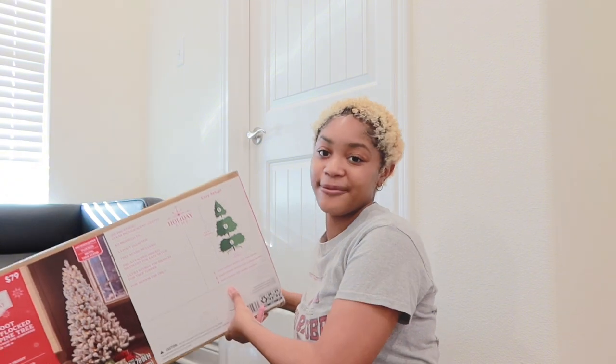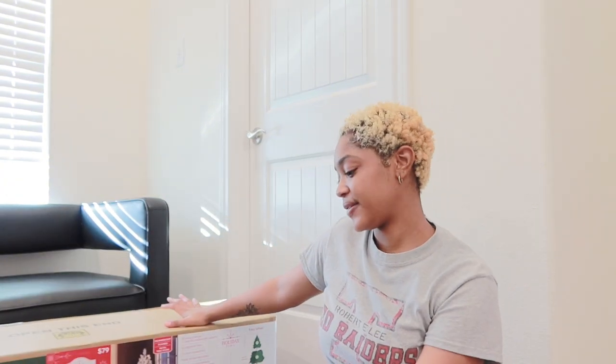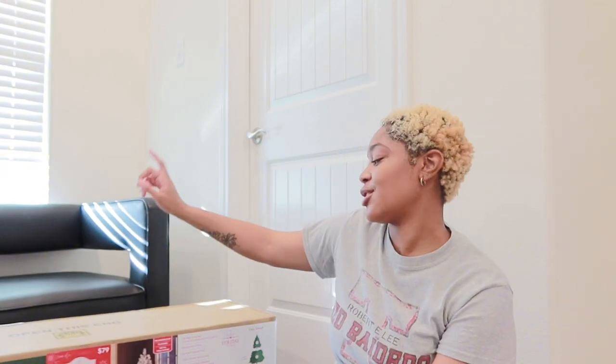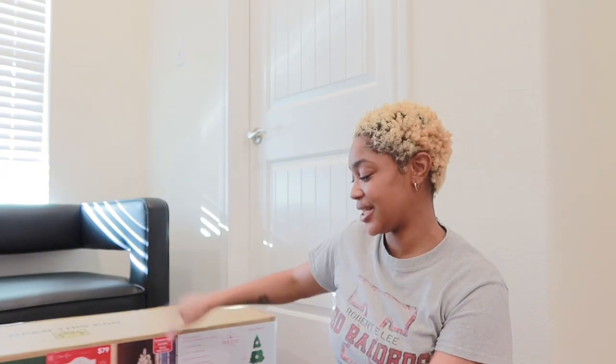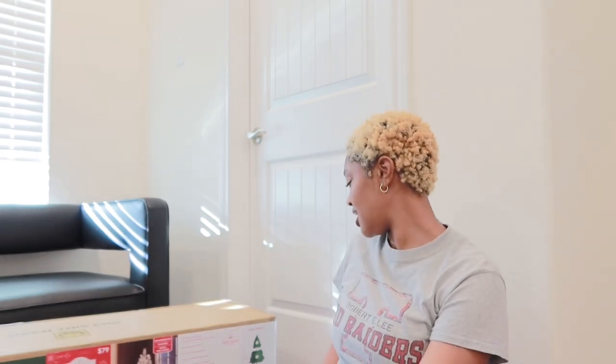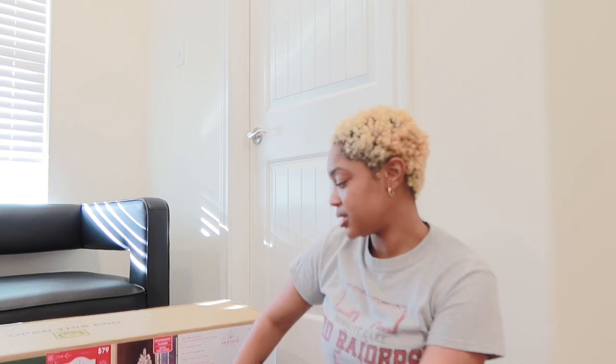Y'all will see when I put it all up. I got my tree - it's too heavy to show easily. This is the six and a half foot pre-lit Frisco pine tree and it was $79. It's the T44 if you go to Walmart. I thought it was gonna be seven and a half foot but six and a half is okay I think.